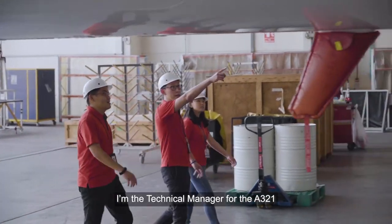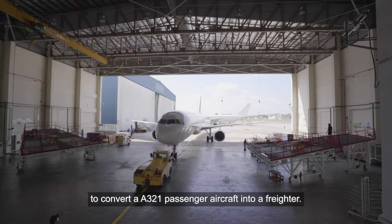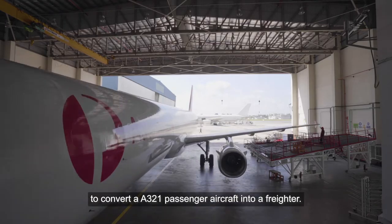Hi, I'm Jim. I'm the technical manager for the A321 passenger to freighter conversion program. We are the first in the world to convert an A321 passenger aircraft into a freighter.